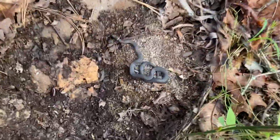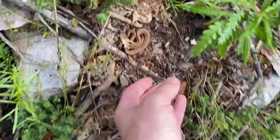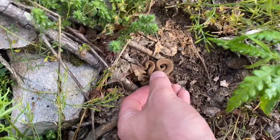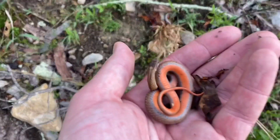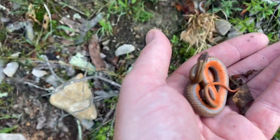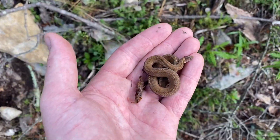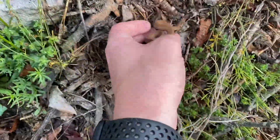Here's my fourth ring neck, and there's a smaller shed right there — he's going on his way. My first red belly snake of the year. Really cool underneath. Here's that red belly — I'm going to get him back under his rock and go on my way.